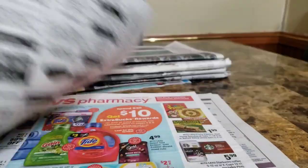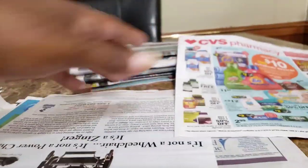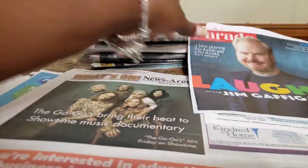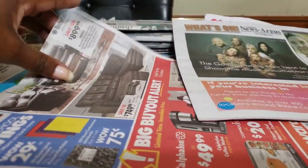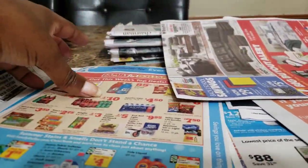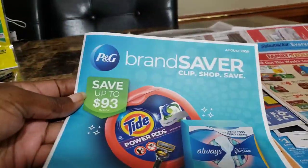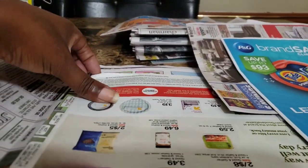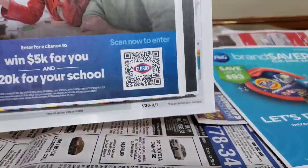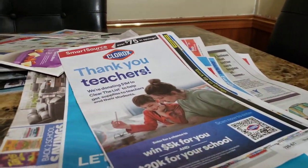As you guys saw in my videos from yesterday, Nasir and I had a full day of couponing — CVS. I've only gone couponing at CVS once and didn't go back. Here's our first insert: we have a RetailMeNot, we have our P&G Everyday, and then a SmartSource. So those are the inserts that I have for my area. We are going to go over those really fast, starting with the SmartSource first.